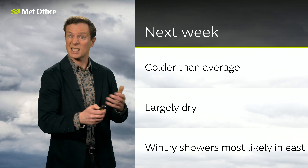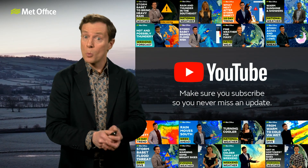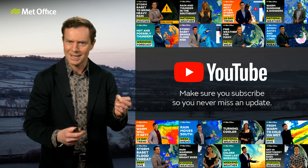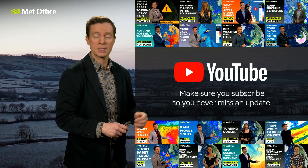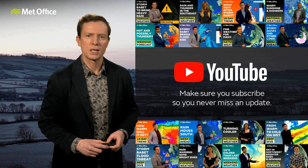How long will it last? Well, then it's a bit of a battle in the following week about whether the Atlantic starts to win out. Aidan talked much more about that in this week's Deep Dive — you can check that out — and also where the high pressure across Scandinavia is coming from, linking it to a deep area of low pressure in Hawaii. Lots more in Aidan's Deep Dive from yesterday, so go and check that out, and make sure you subscribe to all of our social media channels.